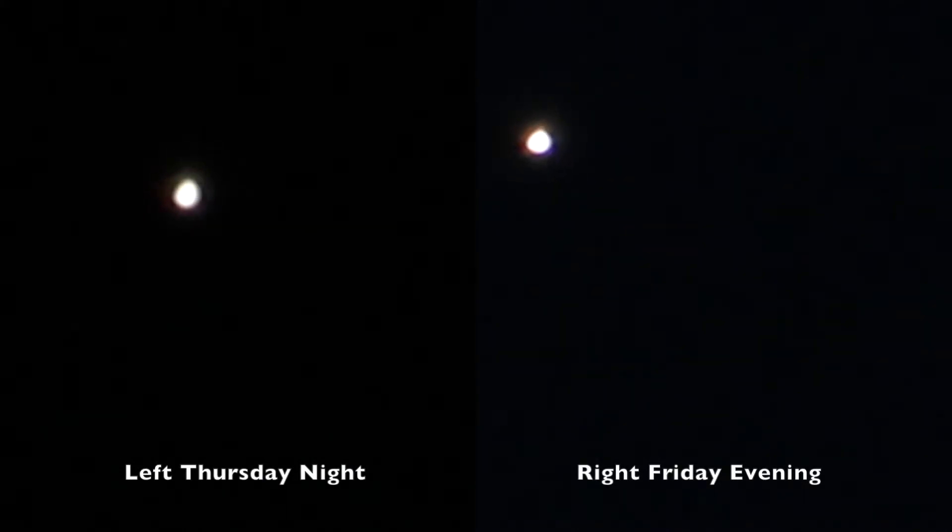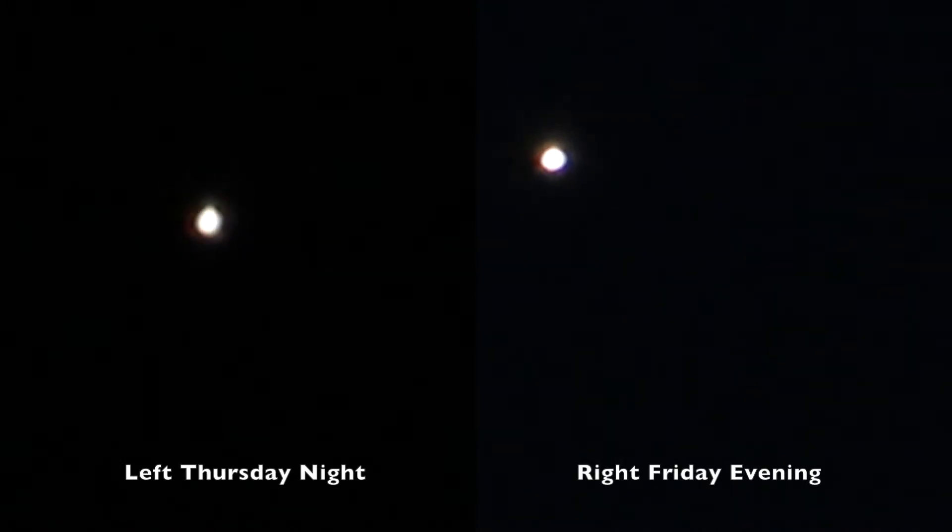At first it looked like Venus had a different shape from the night before, because last night it had more of a teardrop shape. I don't know what was up with that — if it was my settings or what — but I did keep playing around with the settings.